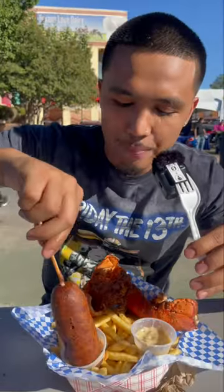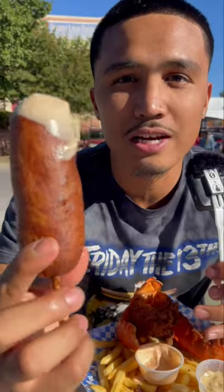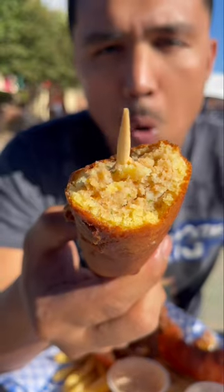Next is the lobster corndog — we dip it in. Lobster stuffed glizzy. This thing is very girthy, lots of breading. Tastes like a crab cake. The corndog was 15 bucks.